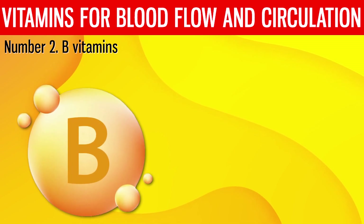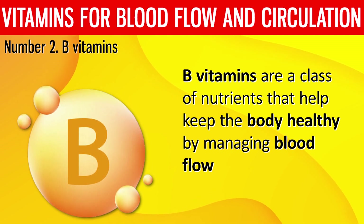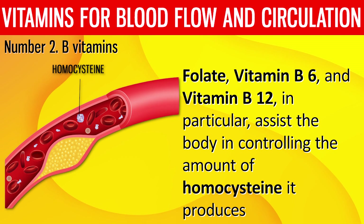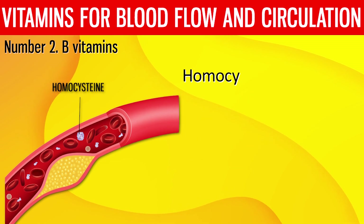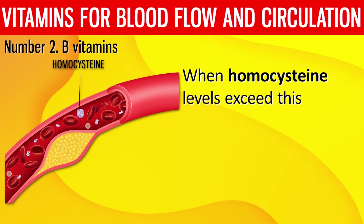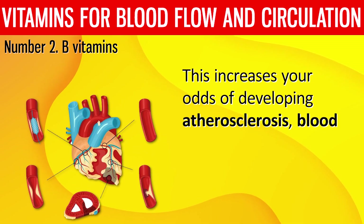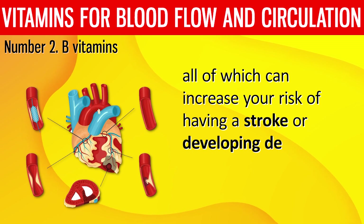Number 2: B Vitamins. B vitamins are a class of nutrients that help keep the body healthy by managing blood flow. Folate, vitamin B6, and vitamin B12, in particular, assist the body in controlling the amount of homocysteine it produces. Homocysteine is an amino acid produced as a byproduct of protein synthesis. Homocysteine levels should be between 7 and 10 micromoles per liter. When homocysteine levels exceed this, the endothelium — the lining of the blood vessels — is damaged, increasing your odds of developing atherosclerosis, blood clots, or coronary heart disease, all of which can raise your risk of stroke or dementia.